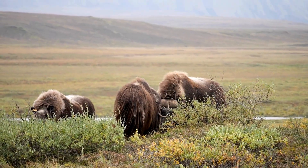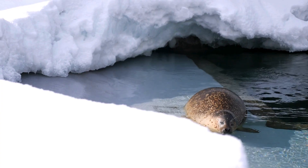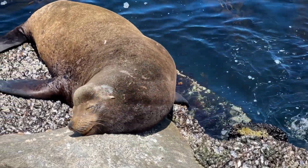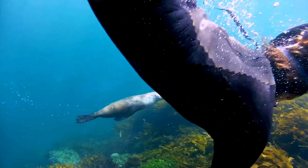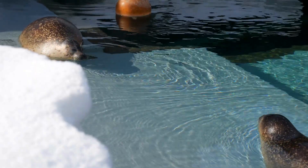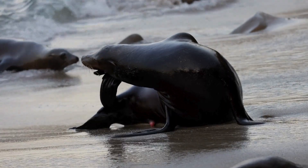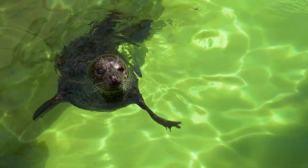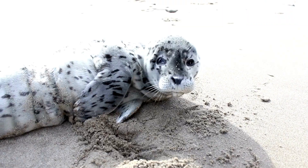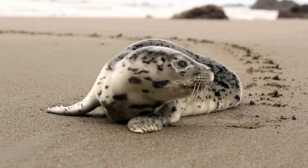Let's march like musk oxen — stomp, stomp, shake your shaggy fur. Look down near the ice. It's a seal relaxing in the sun. Seals have smooth, round bodies and flippers that help them swim fast and twist underwater. They pop up through holes in the ice to breathe and love to slide into the sea. Their favorite food is fish and squid. They dive deep and use their whiskers to feel movement in the water. Baby seals are called pups, and they're covered in white fur when born — so cute and fluffy.